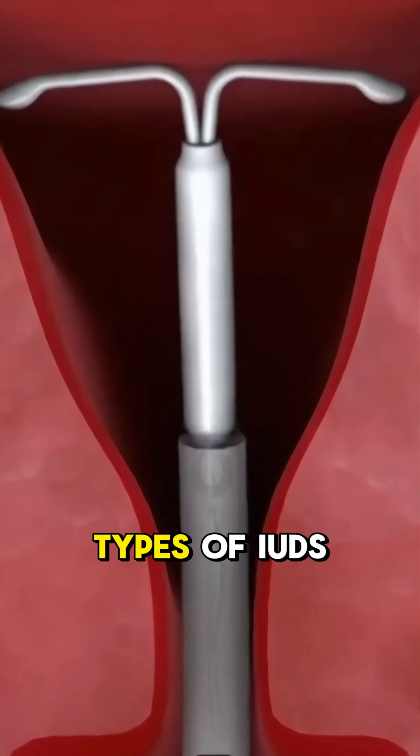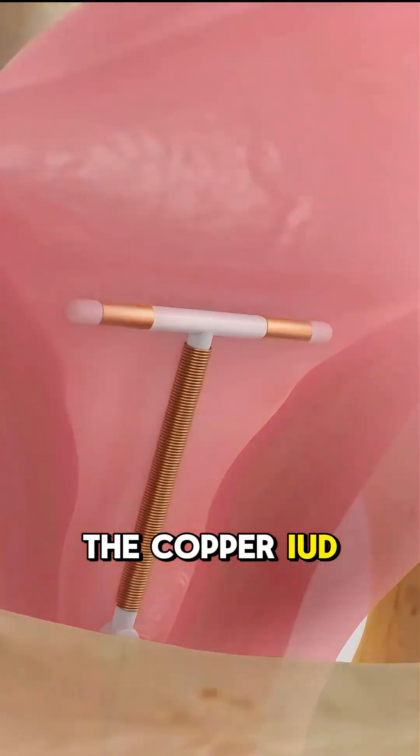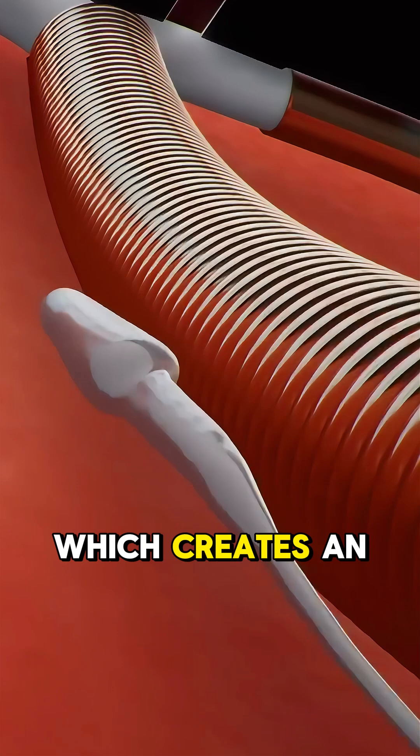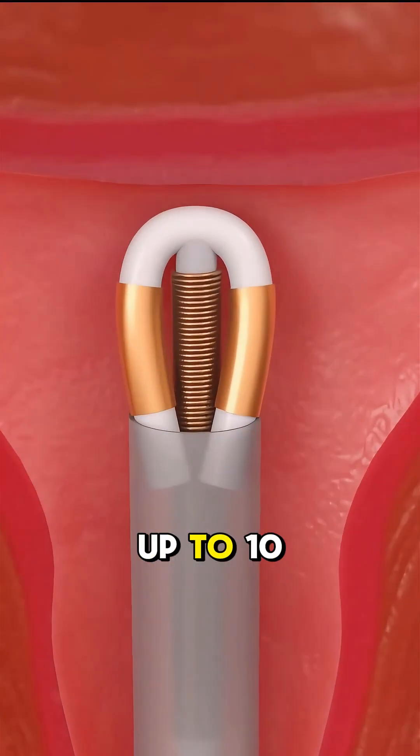There are two types of IUDs: copper and hormonal. The copper IUD is hormone-free and works by releasing copper, which creates an environment that sperm can't survive in. It can last up to 10 years.